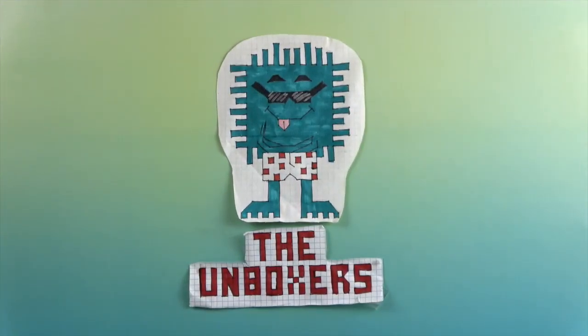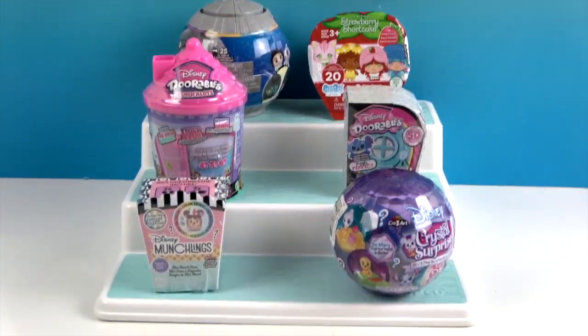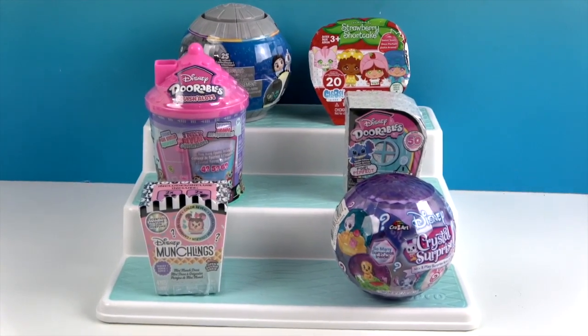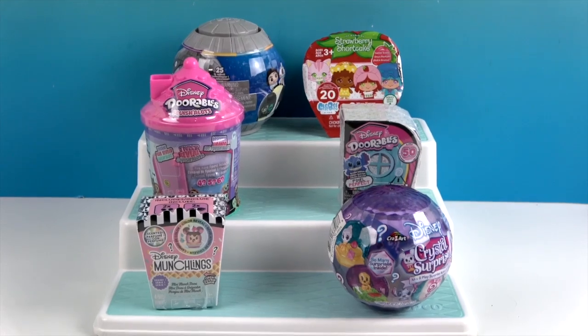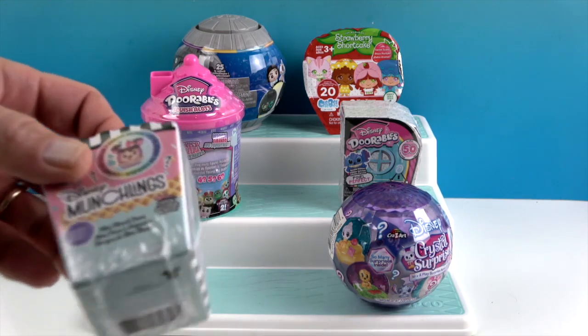Hello and welcome back to The Unboxers! Today we have a Mini Monday for you. It's been a little bit since we've done one, but as always we love to open blind bags and boxes — that's what Mini Monday is all about. We usually show off around six different things at once, a real hodgepodge. John's gonna go ahead and get us started.